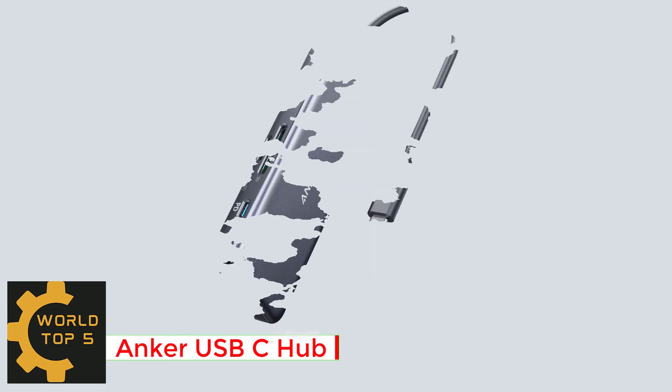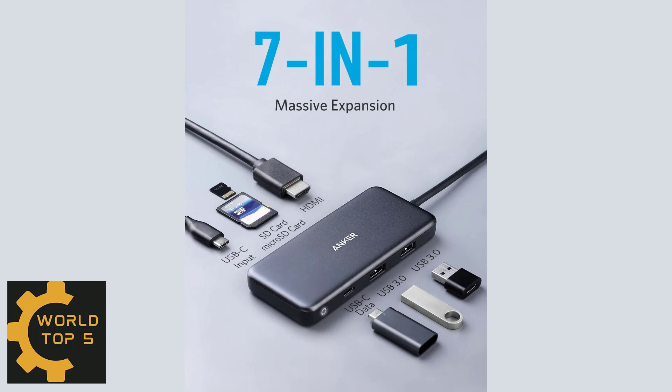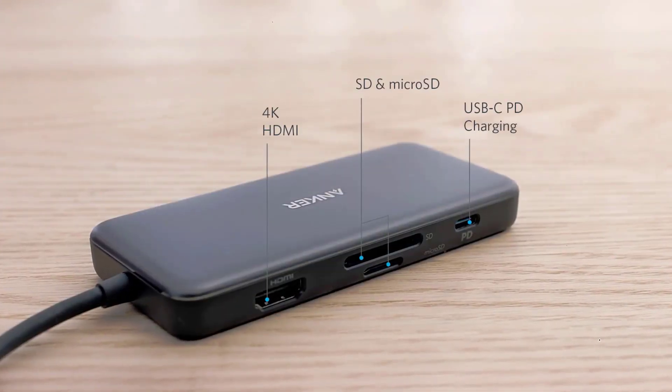Number 1: Anker USB-C Hub. Join the 80 million plus powered by our leading technology. Get way more out of your laptop's USB-C port with 4K at 30Hz HDMI and SD card connectivity.